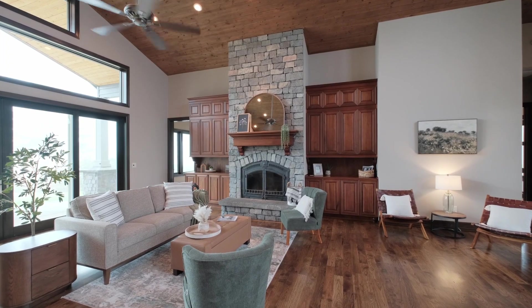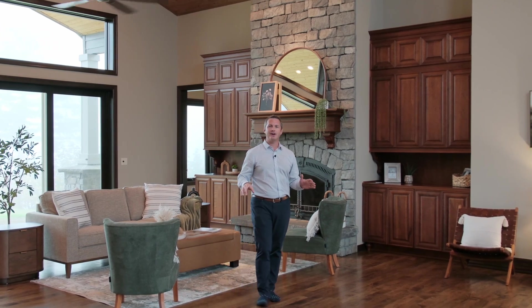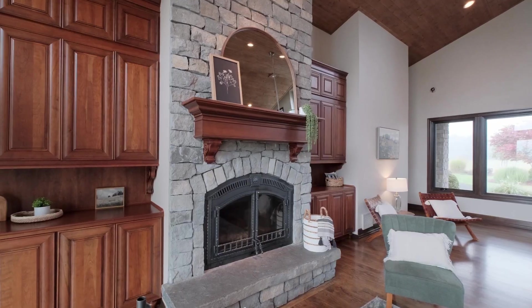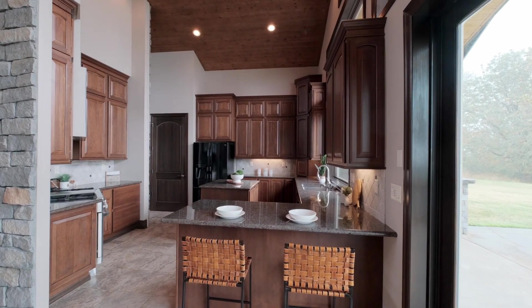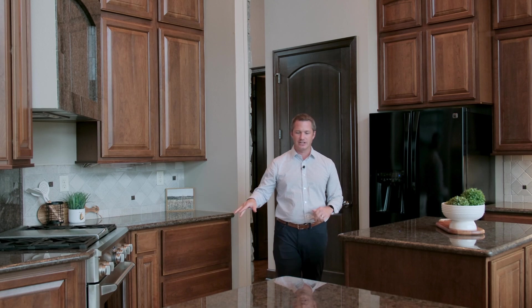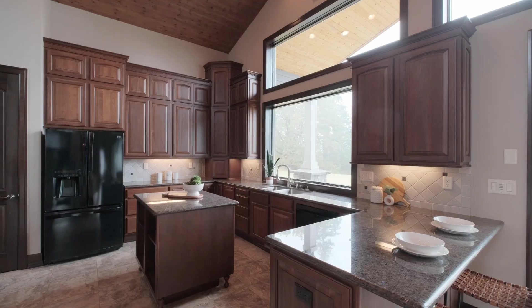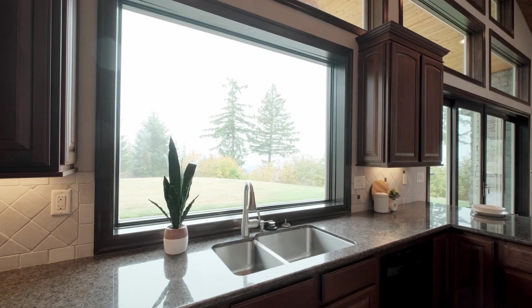Even on a dreary fall day, you can't help but notice how the open floor plan, the vaulted ceilings, and the abundance of windows fills the house with natural light and provides views from every angle. You'll notice high-end finishes throughout the entire house, from the solid wood floors, the natural tile in the kitchen, granite countertops, and custom cabinets with an abundance of space. Even the kitchen has a beautiful view out to the south.